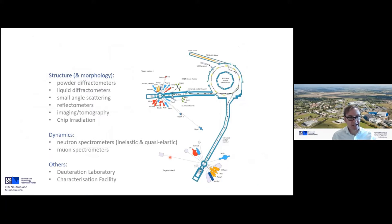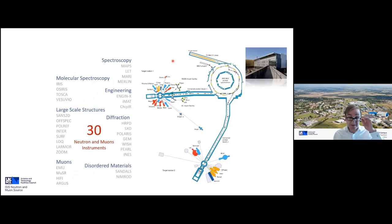Beyond diffraction, we have a full spectrum of techniques: instruments studying the structure and morphology of materials including chip irradiation, spectrometers for studying the dynamics of materials, and ancillary support facilities for producing bespoke deuterated materials and complementary characterization including X-ray measurements and magnetometry. Our roughly 30 instruments are grouped into various disciplines, and having two target stations allows us to tune instrumentation to match the science — Target Station Two being an excellent source of cold, long-wavelength neutrons suited to small-angle scattering, reflectometry, and complex magnetic structures.